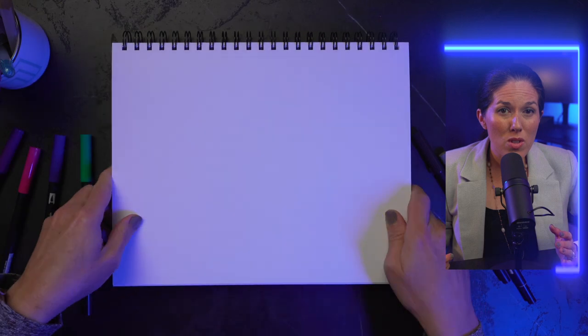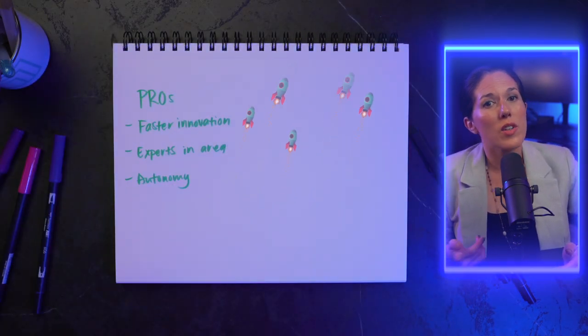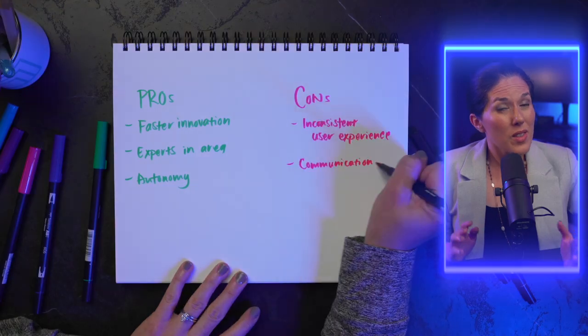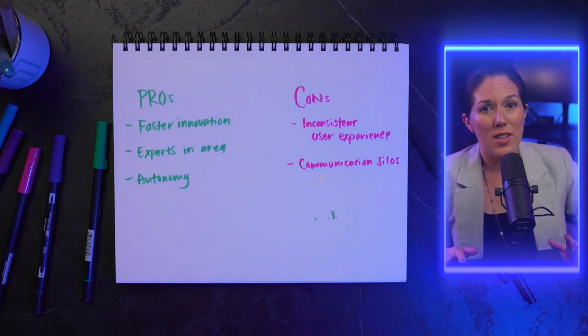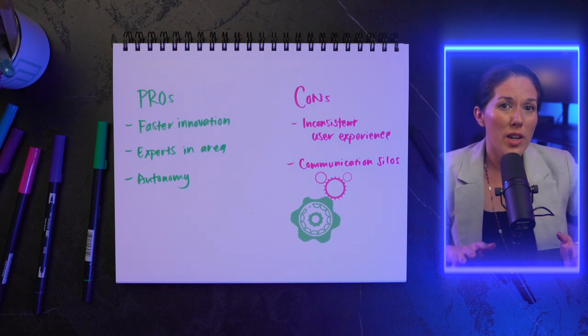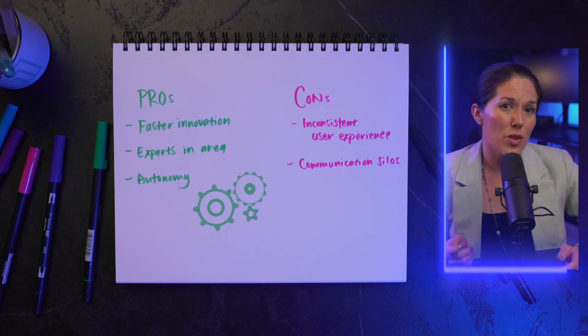There are pros and cons to having small cross-functional teams with distinct product areas. On the pro side, these small teams usually innovate faster — they become experts in their area and have autonomy over it, so they can make decisions, build, and learn faster. On the downside, if these teams don't talk to each other enough, your whole product will be super inconsistent, where every product area feels different and disjointed. So PMs should get together regularly to compare notes and keep the product consistent for users.